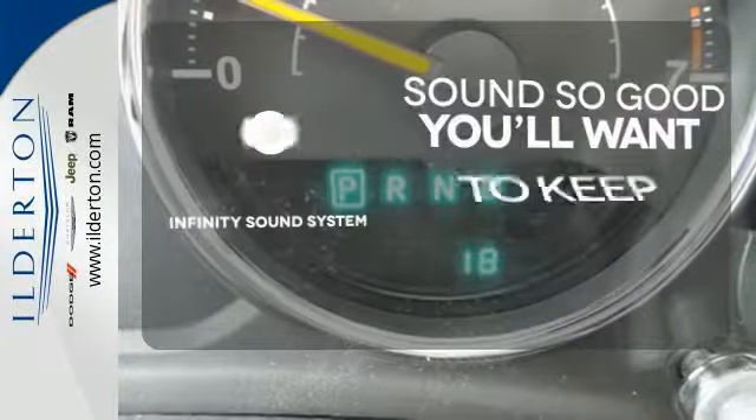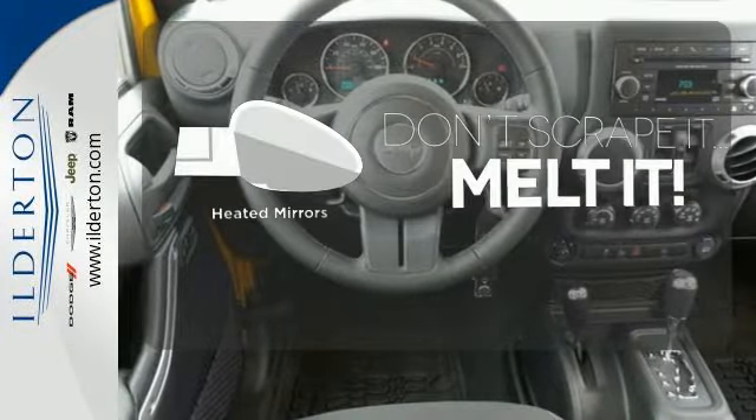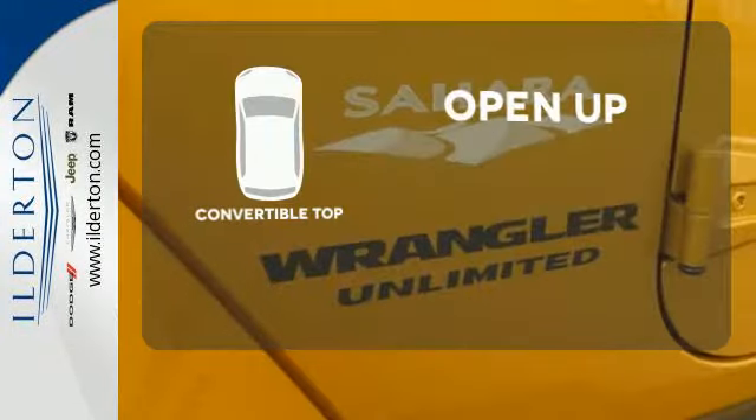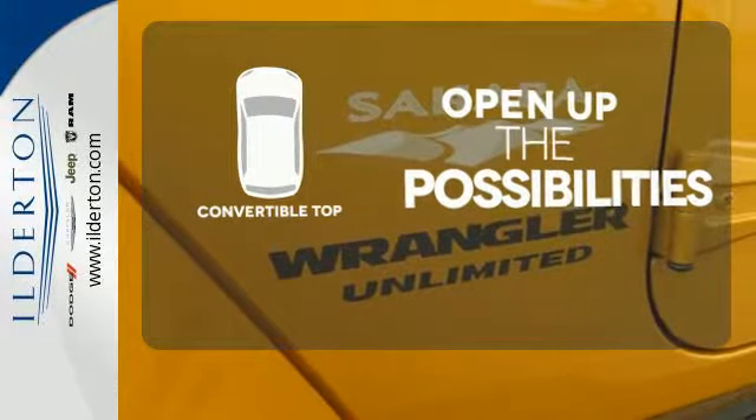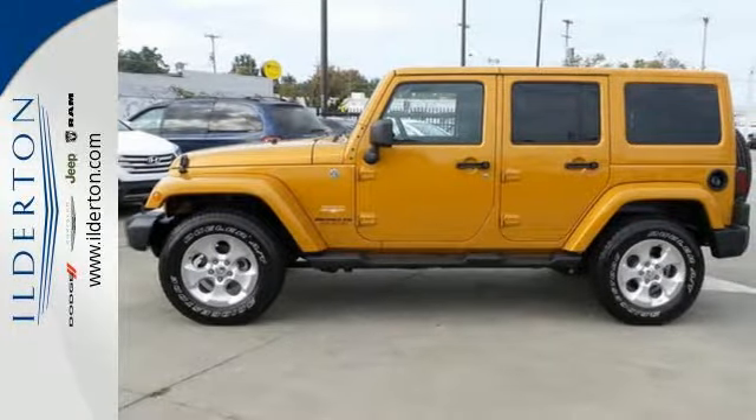You might drive just to listen to the Infinity sound system. Leave the scraper in the car thanks to the heated mirrors. The convertible top opens up the driving possibilities. The easy-to-clean interior is perfect following a long day of dusty and dirty fun.